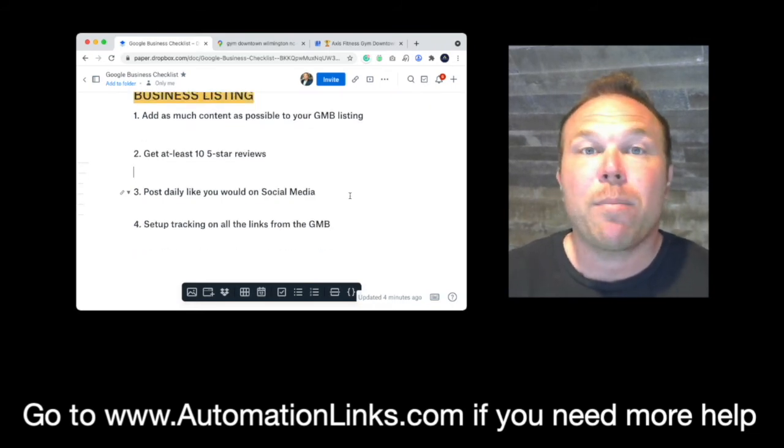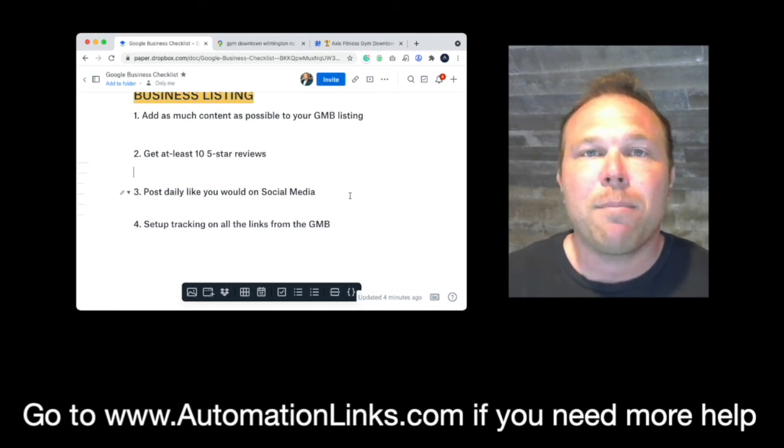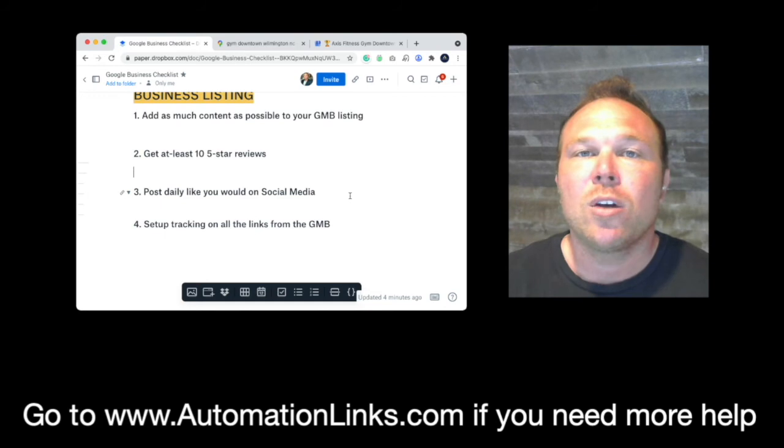Post daily. There's a posting section — just like you would post on Facebook, LinkedIn, or Instagram — copy and paste that and post it in your Google business listing. Google likes that you're using their platform, and that's what will raise you up in rankings.